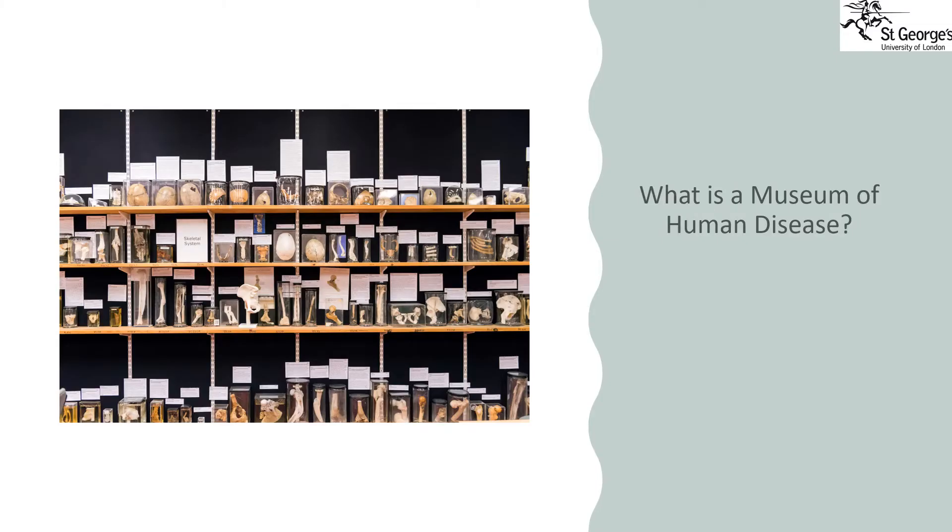It is called a museum of human diseases, or a pathology museum — where pathology means the study of disease — because it contains the many different types of diseases that humans have suffered from over the last 200 years. We have just over 2,000 different specimens in our collection that date back to the early 1800s.